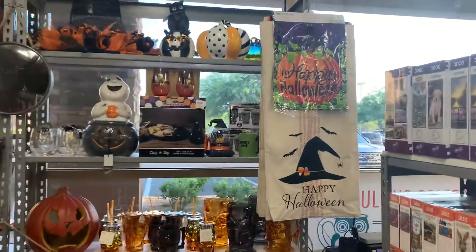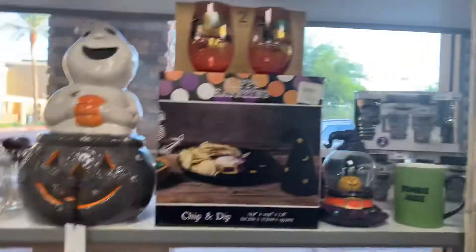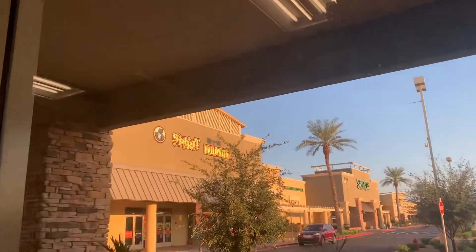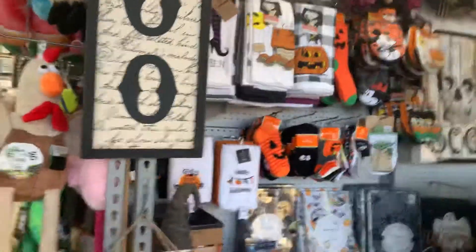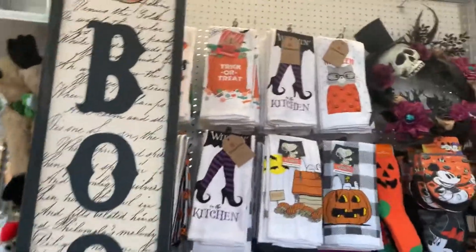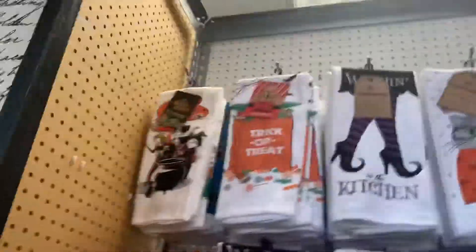Hey everybody, so today I am looking at Tuesday Morning's Halloween decor. As you can see, they have some pretty cool stuff. I just finished recording Spirit Halloween — nothing to worry about, I already got the videos saved. There were two videos: one I did about a month ago and another one I did today, so that's how I even posted it, or maybe it will be by the time you see this.